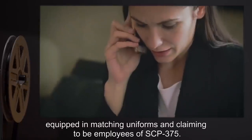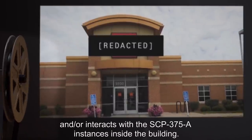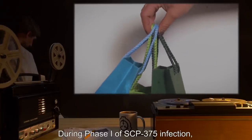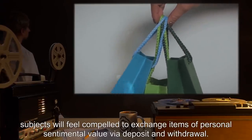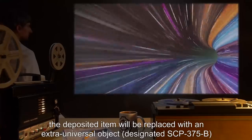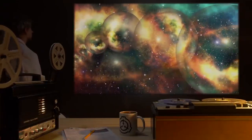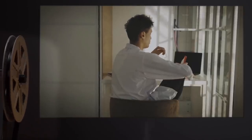A series of 11 humanoid entities, designated SCP-375-A, remain present within the building at all times, equipped in matching uniforms and claiming to be employees of SCP-375. SCP-375's anomalous properties manifest when any subject views its main sign and/or interacts with the SCP-375-A instances inside the building. During Phase One of SCP-375 infection, subjects will feel compelled to exchange items of personal sentimental value via deposit and withdrawal. Between 12 to 24 hours after a deposit has been made, the deposited item will be replaced with an object designated SCP-375-B — superficially similar to the original but apparently from one of many alternate realities.